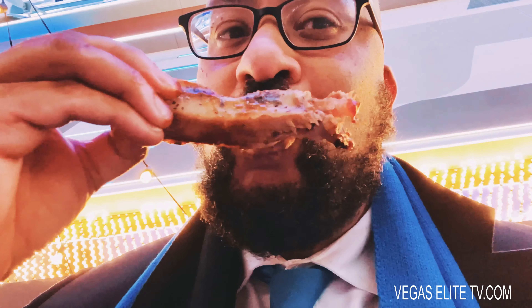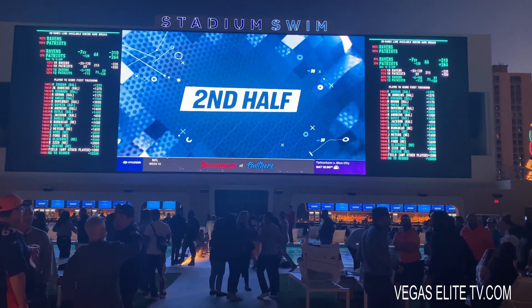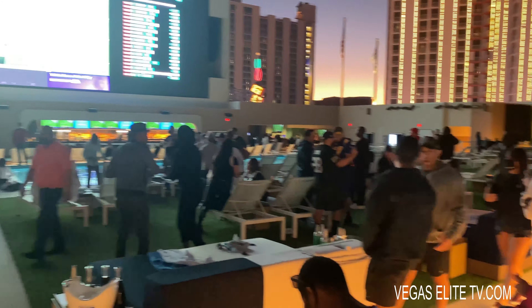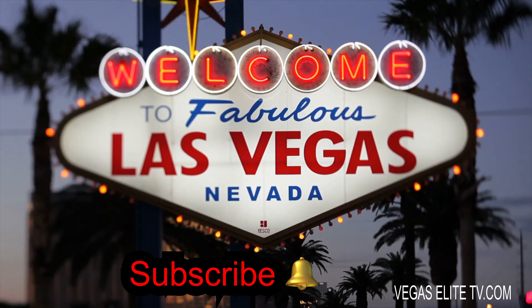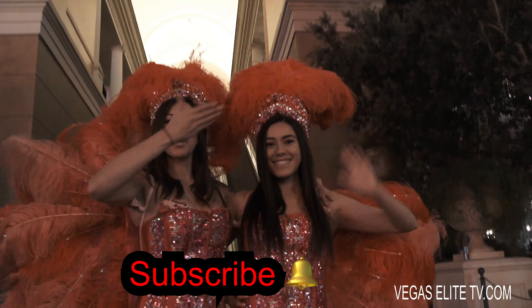I had a great night. Project Barbecue was definitely on point, but Circa Casino was all that I expected and then some — with the largest sportsbook, the stadium swim, a 40-foot high-definition screen, six swimming pools, drinks, and cabanas. It's everything you need to have a great time. Ladies and gentlemen, make sure you all subscribe to this channel and definitely ring the bell for new video notifications. Everybody have a great day.